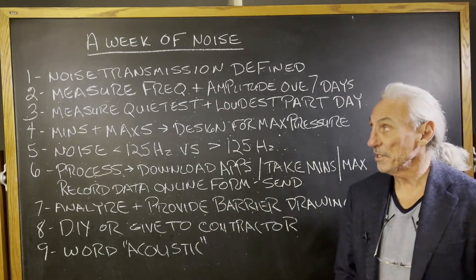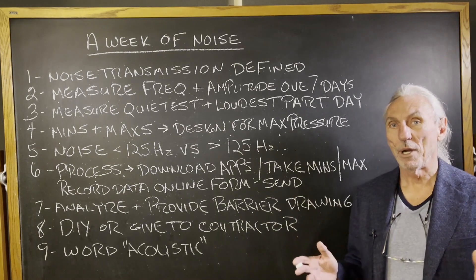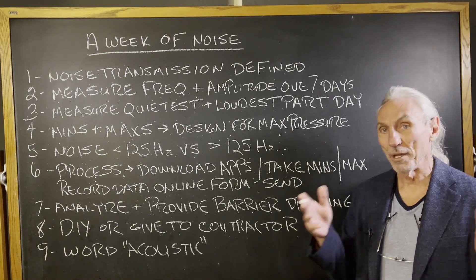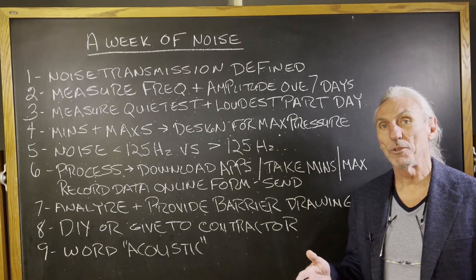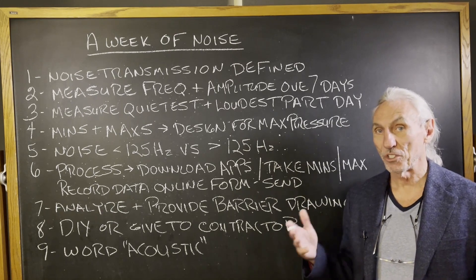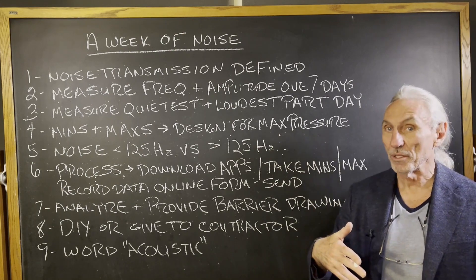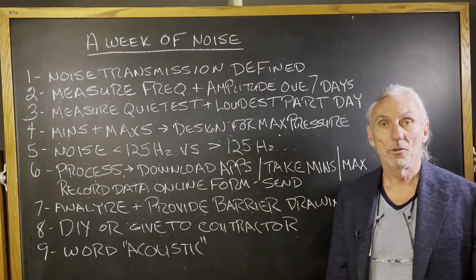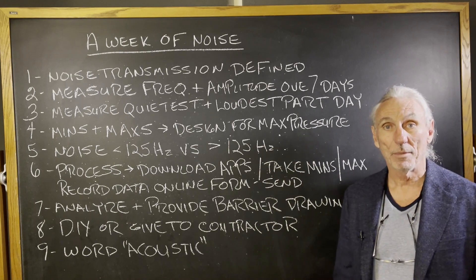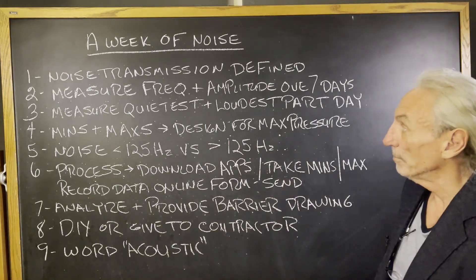Hi everyone, Dennis Foley from Acoustic Fields. Today we're going to talk about a week of noise. We have two parts to our room design service: we have treatment, which is the absorption and diffusion inside the room, and then we have barrier technology, which is the shell — reducing noise transmission, noise leaving the room bothering others, and noise from others coming into the room bothering you when you're listening or working.